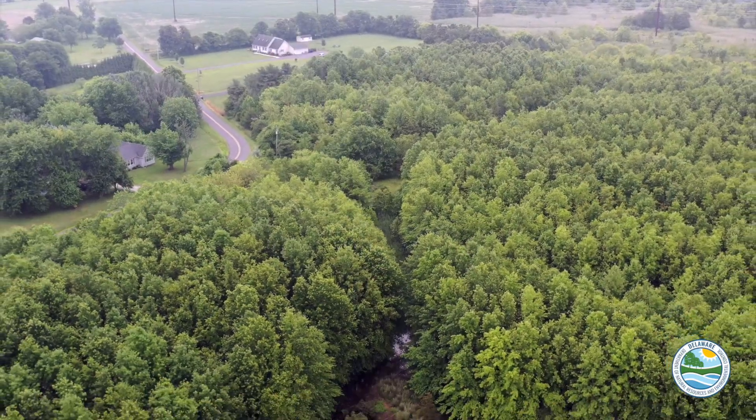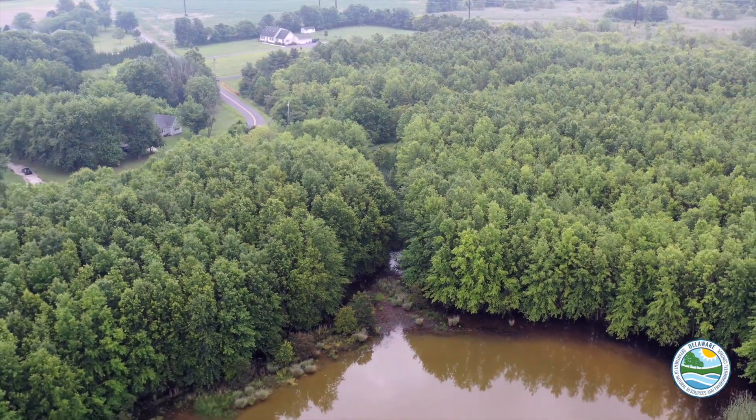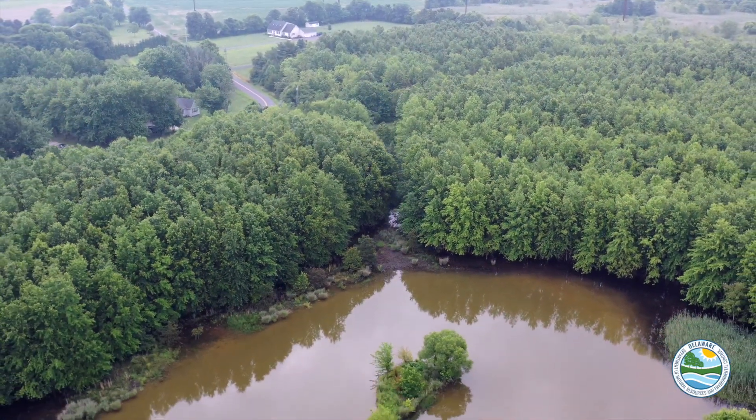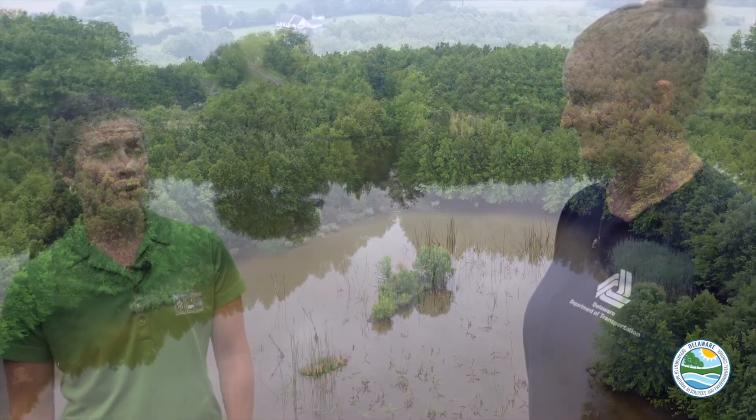Well, it's been here for a few decades and it looks like it's doing really well. We have some great wetland plants growing here, lots of standing water. We can hear songbirds flying around. There were some Canada geese here earlier and we have a chorus of frogs behind us. So the wildlife is alive and healthy, plants are alive and healthy, hydrology is here to stay. I'd say this site is pretty successful a couple of decades out.